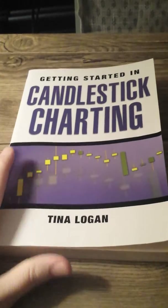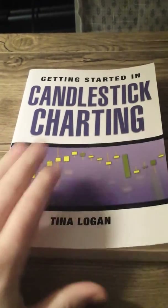One of my favorites: Getting Started in Candlestick Charting by Tina Logan. Phenomenal book — so much better than even just getting started. It gets really in-depth.